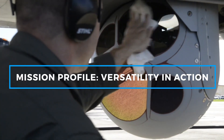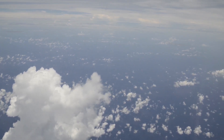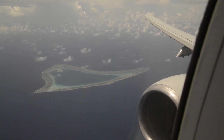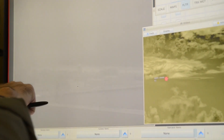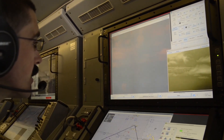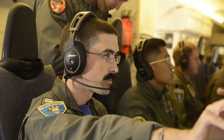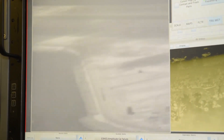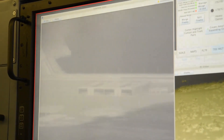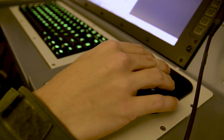The P-8A Poseidon's primary mission is maritime patrol, but its flexibility allows it to take on multiple roles across a wide range of operational theaters. Whether it's tracking submarines, monitoring surface vessels, or gathering intelligence, the Poseidon has proven its value time and again in both combat and peacetime operations. One of its most important missions is long-range maritime surveillance — continuously monitoring vast expanses of ocean to ensure that hostile vessels or submarines cannot operate undetected. This is particularly crucial in strategic areas like the South China Sea, the Arctic, and other regions where naval presence and situational awareness are invaluable to the U.S. Navy and its allies.